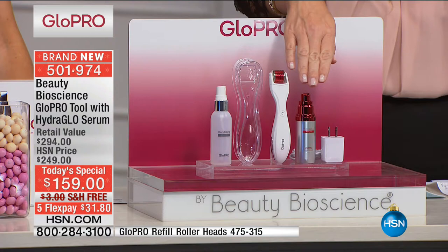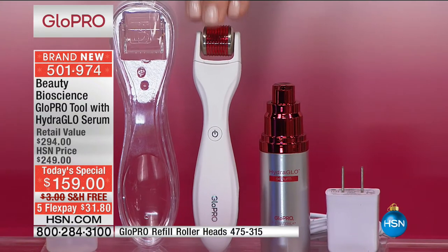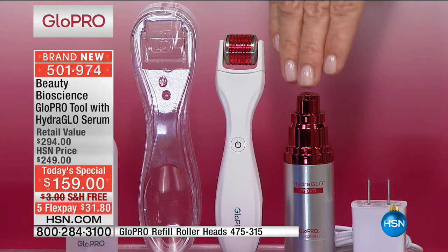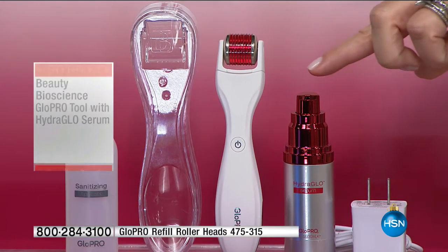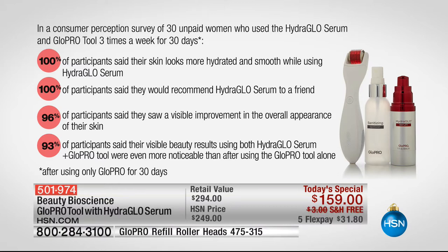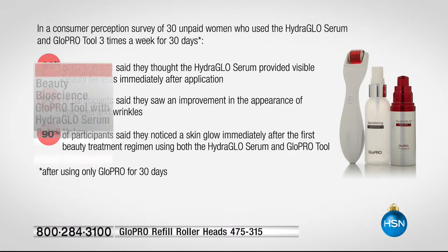At Neiman Marcus or your plastic surgeon's office, you're paying $200 just for the patented technology. We're also including the world launch Hydro Glow Serum. It creates those micro channels created by the vertical exfoliation, delivering the ingredients and giving you faster, younger-looking skin with filling spheres. That serum by itself sells for $95, saving you almost 50% off retail. This is your one and only chance. Everyone who uses this gets incredible results — there is not a serum or cream on the planet that does what this tool does.